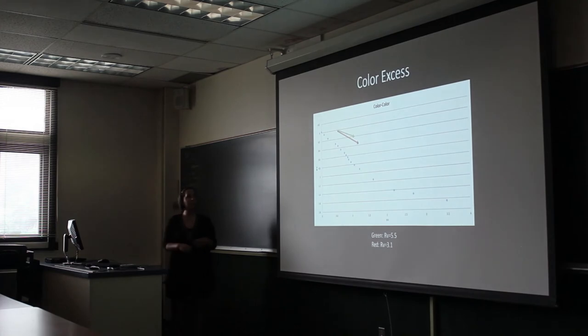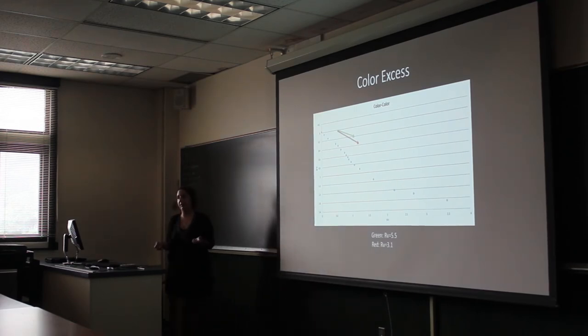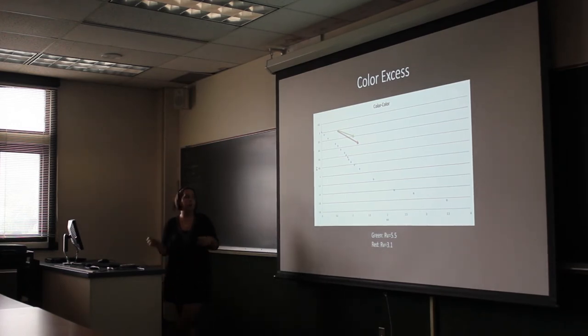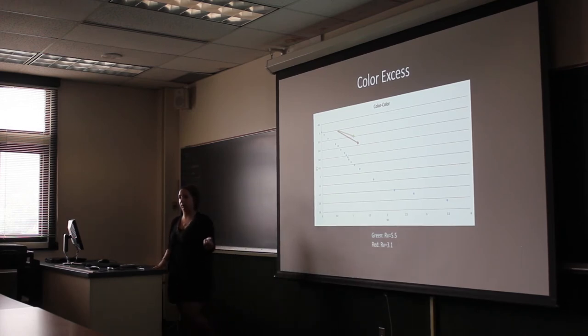The next method is color excess. We're using B, V, and I bands to measure the color excess of stars within the cloud. These arrows represent reddening vectors — the dust particles redden the color of the stars. When we plot the stars we do photometry on — we're still working on this, so it's not complete — we use the reddening vectors to trace each star back to what color it would really be. One arrow represents one magnitude of extinction.